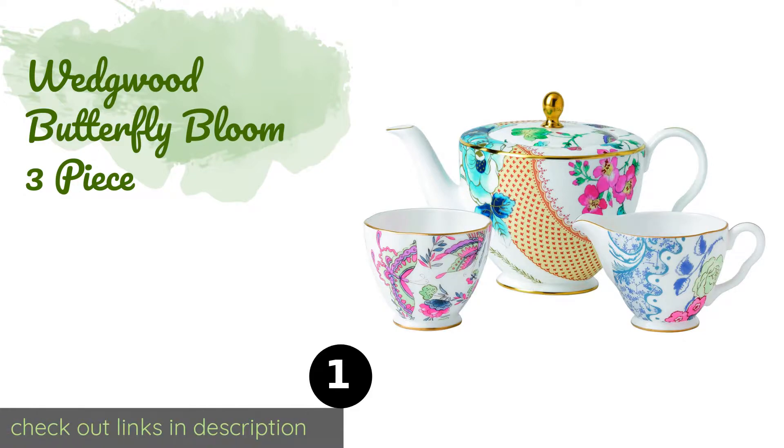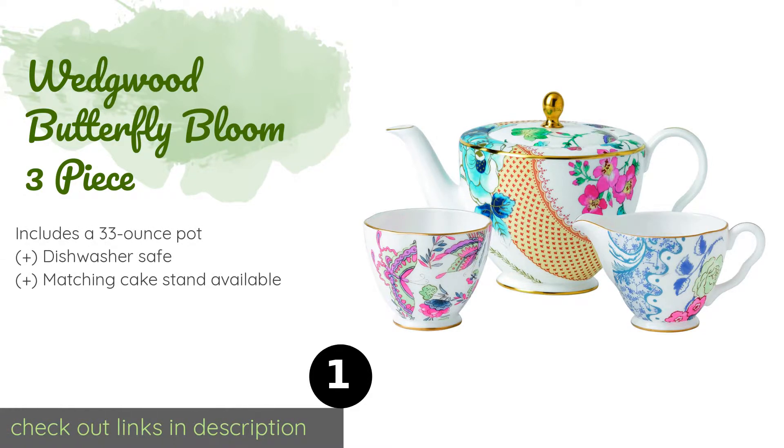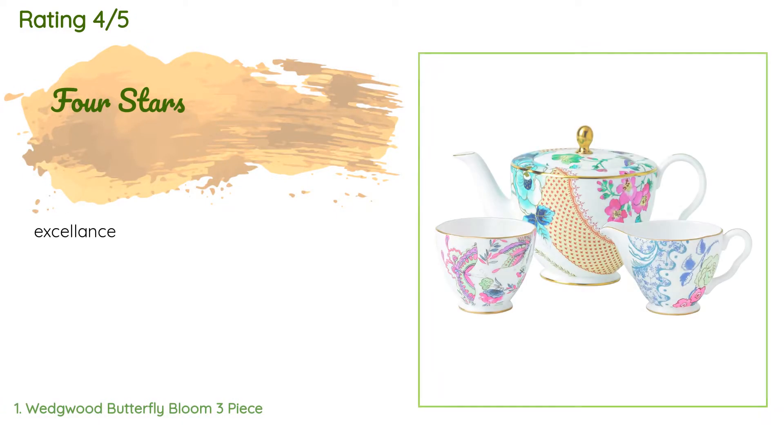The number one is Wedgewood Butterfly Bloom three-piece, from a British company established in 1759. The Wedgewood Butterfly Bloom three-piece features an eclectic mix of vintage floral designs inspired by patterns from the manufacturer's archives. Each component is adorned with delicate gold banding for a touch of elegance. This product is available on Amazon for $236. It has an average of 4.5 stars from more than four customer reviews.